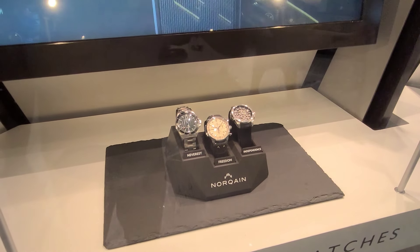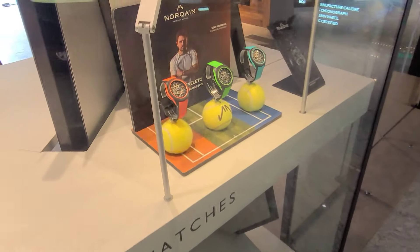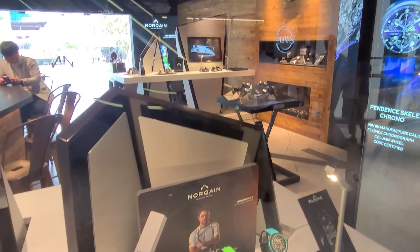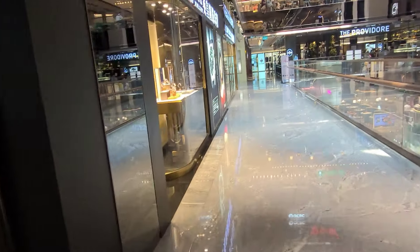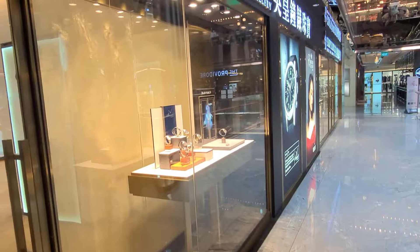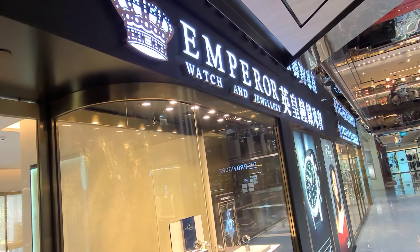This is the Norkane Freedom and Independence line of watches. Over here we have three watches inspired by tennis with lovely colors as well. You can see the Norkane Watch Store is beautifully decorated like a ski resort.